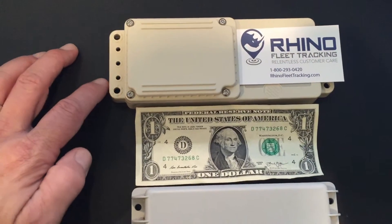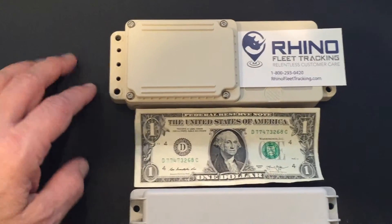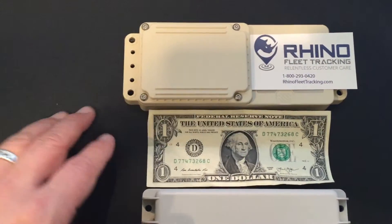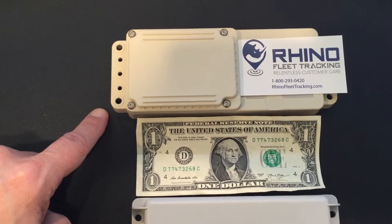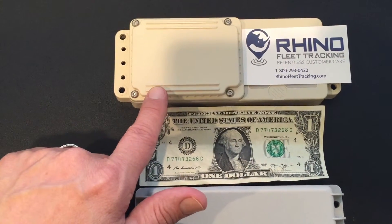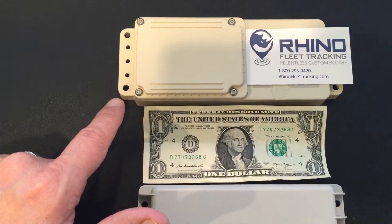This device here is on the 3G network. It's IP69K rated, which is about as good as it gets. It's actually submersible and handles dust very well — it's so well rated that you can spray it and basically sterilize it. This device runs on four AA batteries and has a battery life of up to five years. Field replaceable. You can see the screw holes for mounting.